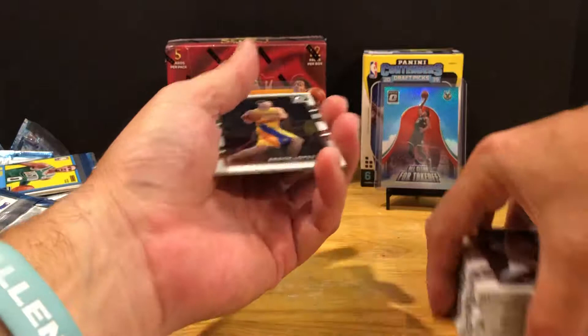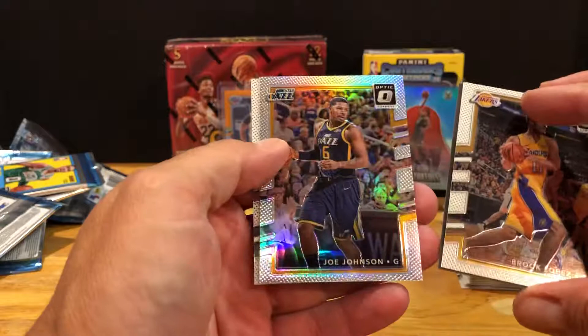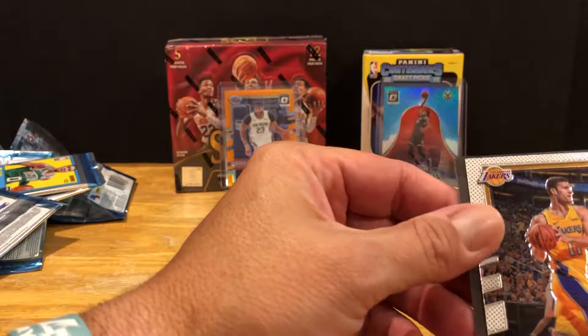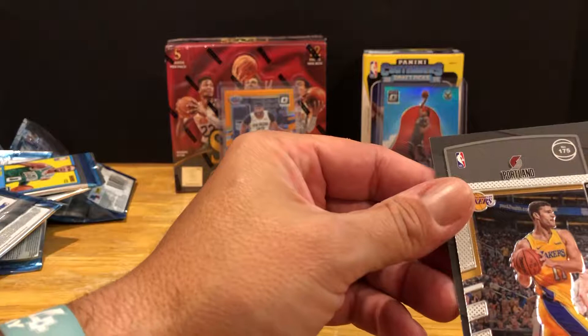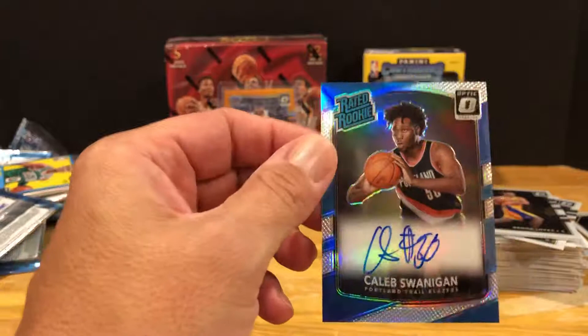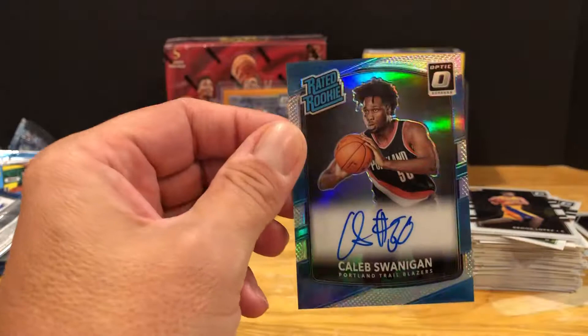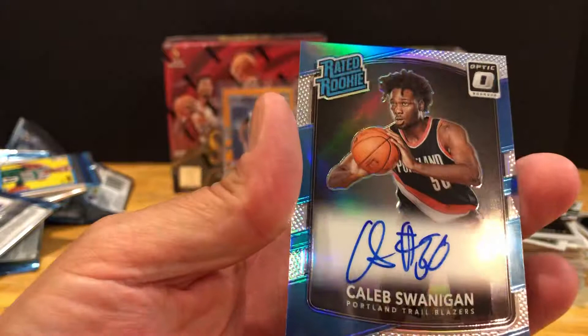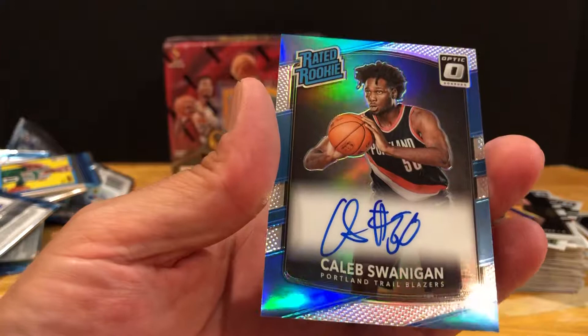Let's see what we have for an auto. We got Brook Lopez there, our silver is Joe Johnson. Got George Hill over there. Portland Trail Blazer - Caleb Swanigan. Nothing nothing great. Caleb Swanigan - in college he was a stud in the Big Ten, tough to handle when he played at Purdue. But he just hasn't really been a star in the NBA. You never know though - still a nice-looking card, beautiful. Looks a little off-centered so, not bad.